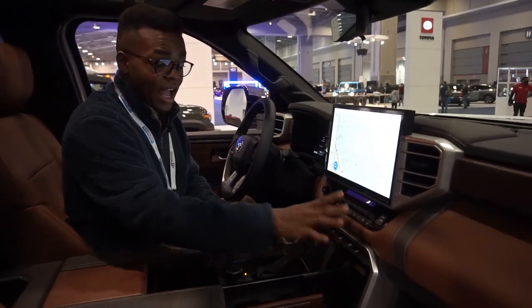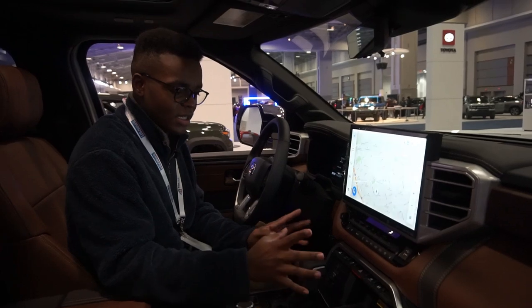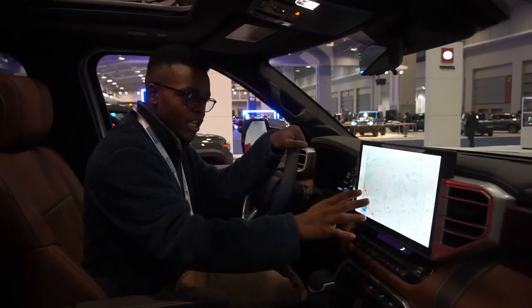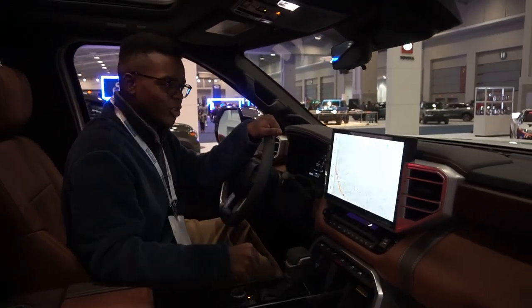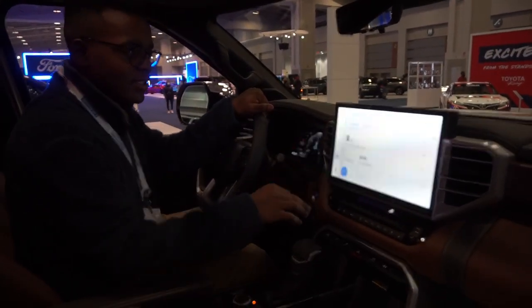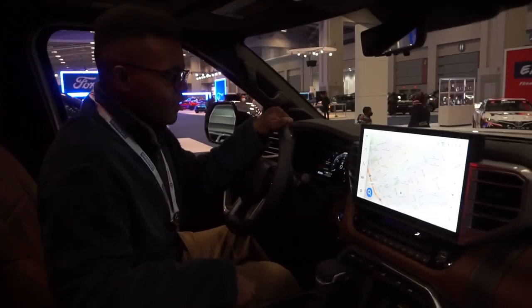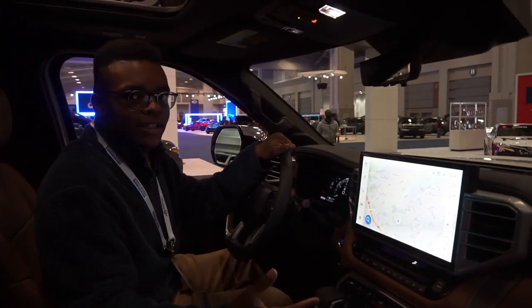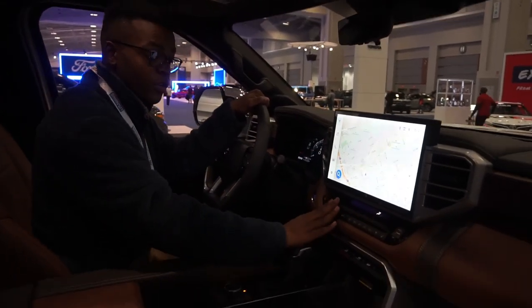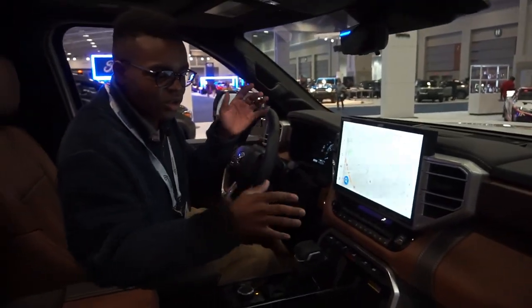The host discovers what appears to be auto-leveling suspension controls in the cabin. The infotainment system is a 12.3-inch screen — significantly larger than the previous Tundra's — and is described as snappy and responsive. It includes Apple CarPlay and Android Auto, which Toyota had been slow to adopt. Climate control uses hard touch buttons and is dual-zone.